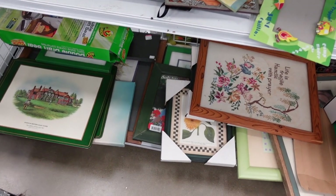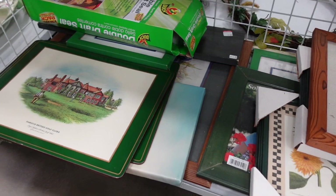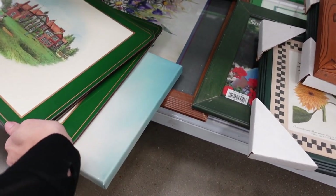I decided to leaf through the other artwork just to see if there was anything else, but I didn't spot anything.